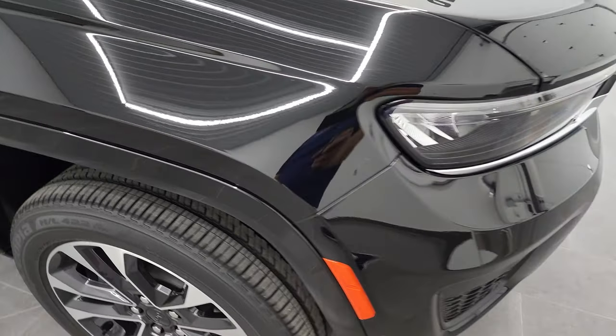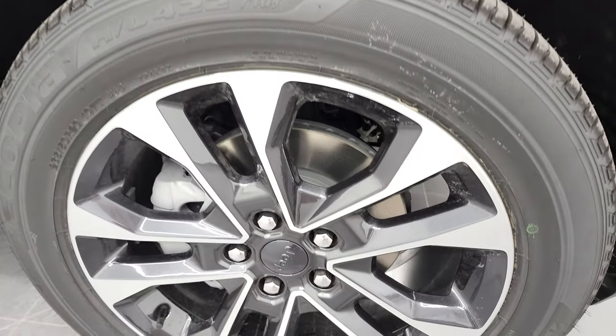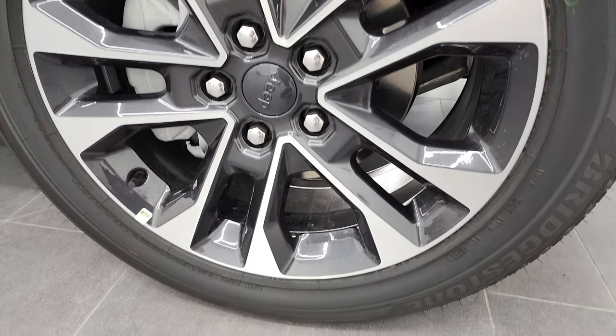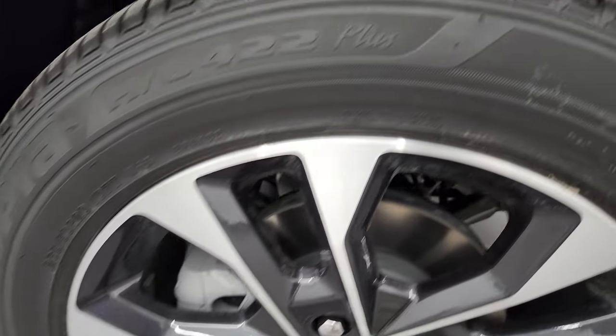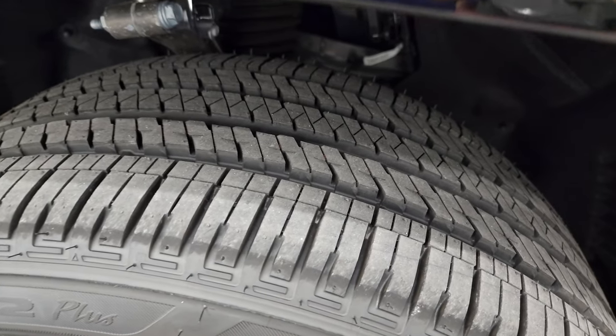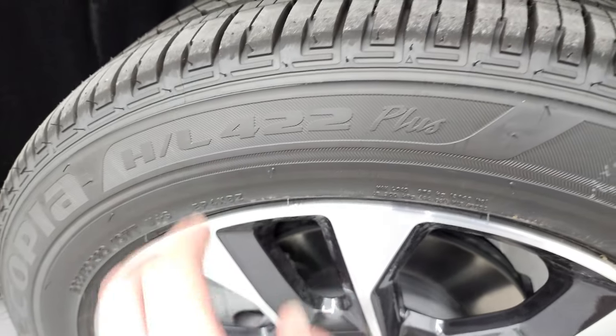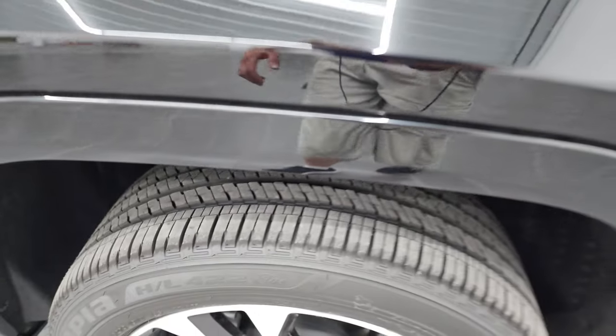Diamond black metallic, one of my favorite blacks. It's got just a little bit of metal flake to it, so it's kind of subtle, but in the sunlight it really sparkles. This one comes with the 20-inch painted and polished aluminum rims. It has Bridgestone Acopia tires, these are 265-50R20s with kind of an all-terrain tread pattern — they are HLs, which are a little bit more highway terrain.